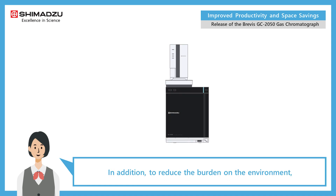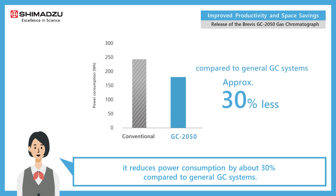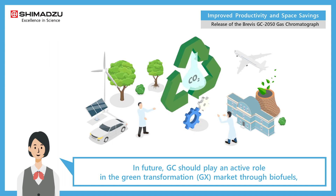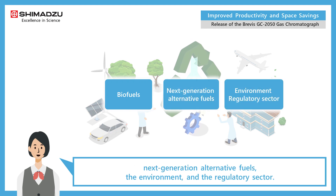In addition, to reduce the burden on the environment, it reduces power consumption by about 30 percent compared to general GC systems. In future, GC should play an active role in the green transformation market through biofuels, next-generation alternative fuels, the environment, and the regulatory sector.